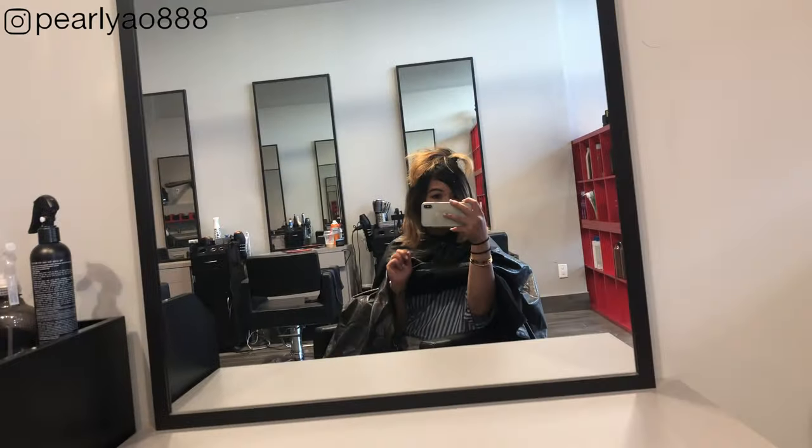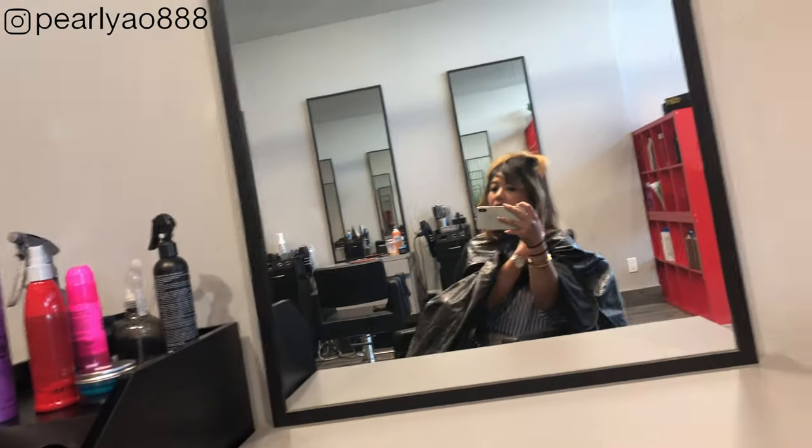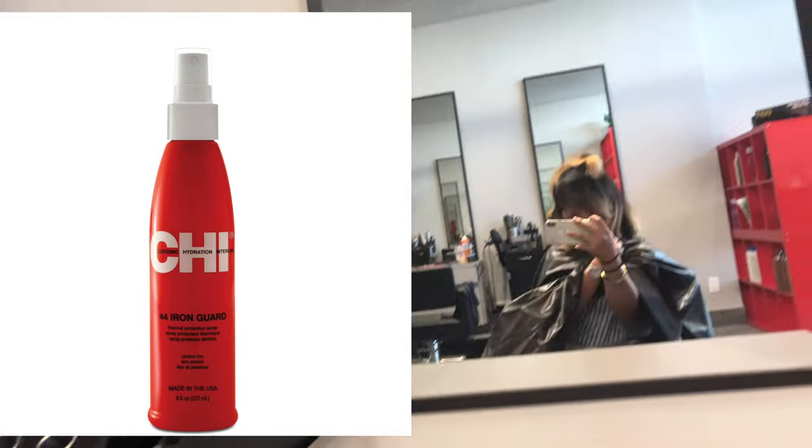Now for the blow dry — she applied an oil before she blow dried my hair and sprayed a hair heat protectant before starting to iron my hair.